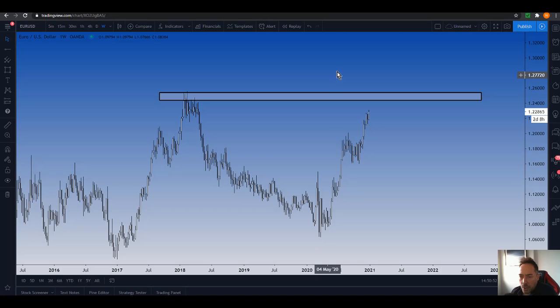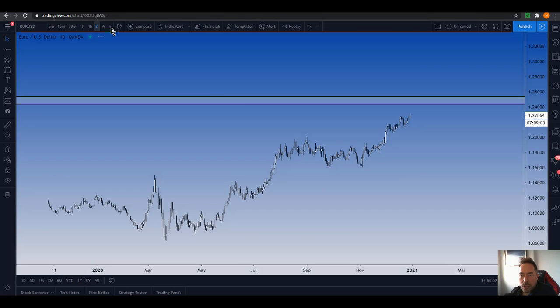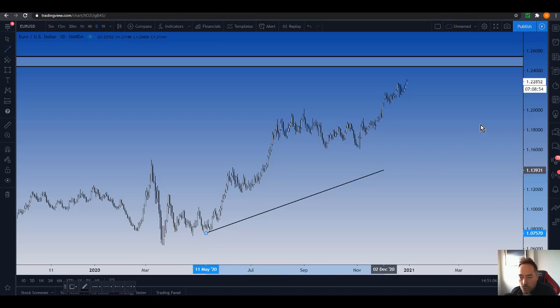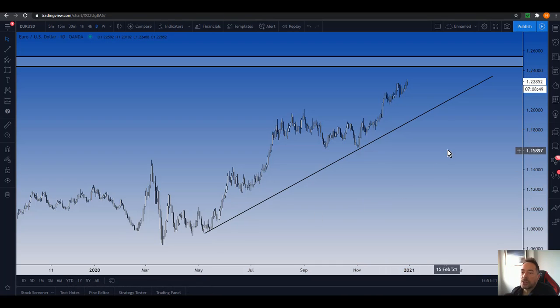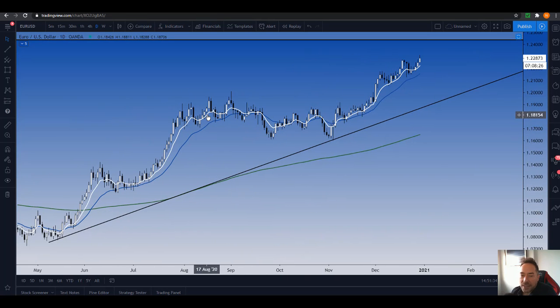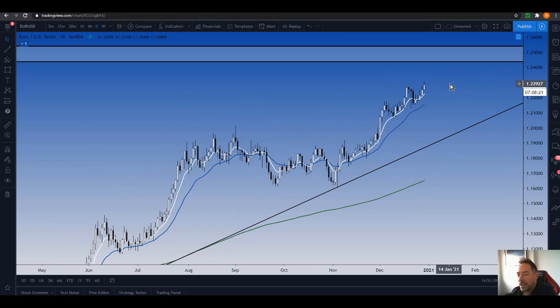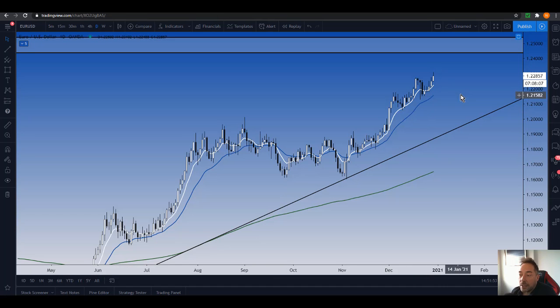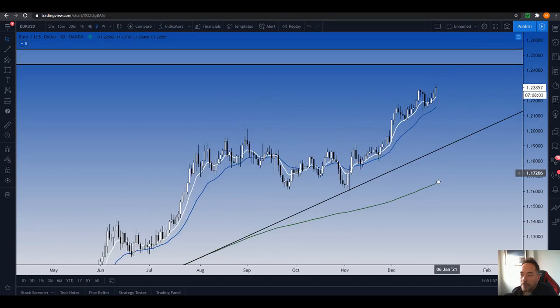Let's look at the daily time frame — a nice clear uptrend. We can see it's impulsing. We can draw a trend line: impulse, correction, impulse, then a bigger correction, and we're currently in an impulse move. For end-of-day traders, this is the 8 EMA and this is the 20 EMA. You're really looking for a pullback at least into the 8 EMA on the daily and then looking for buyers to come in again. Sometimes we get a pullback into the 20 as well, so look for buyers to come in there.